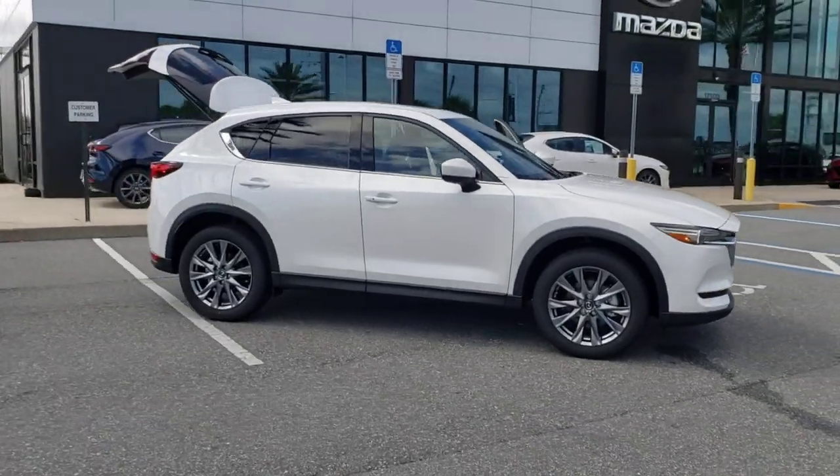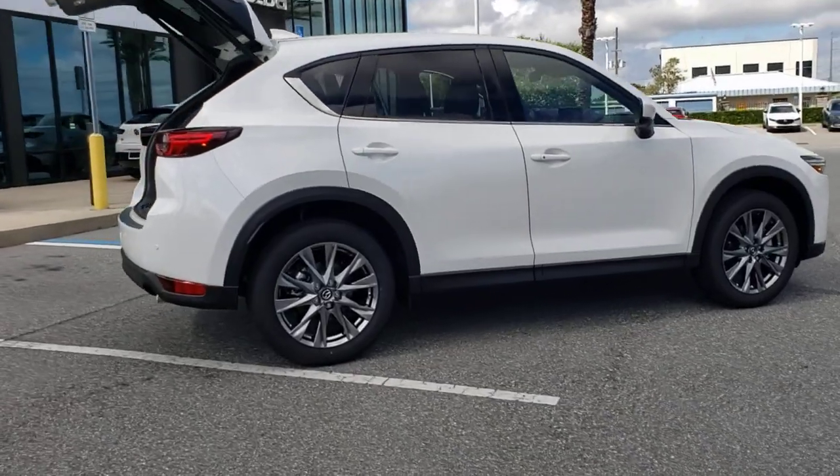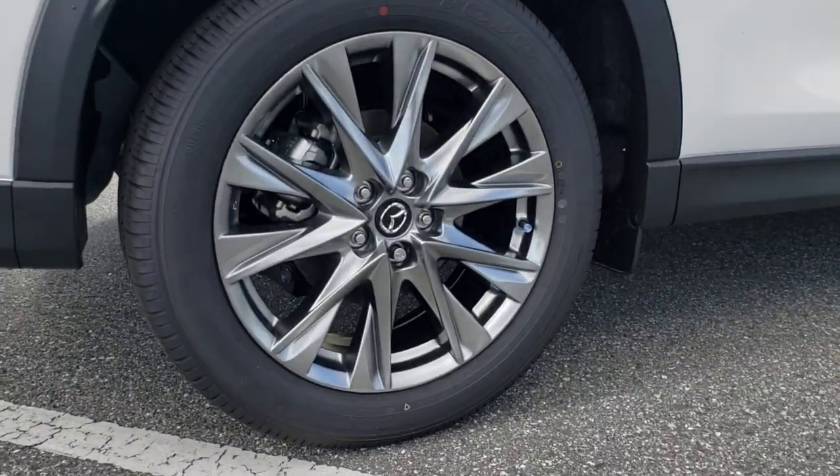Get into the 2021 Mazda CX-5. Here's a stylish CX-5, the SUV that puts your comfort at center stage.